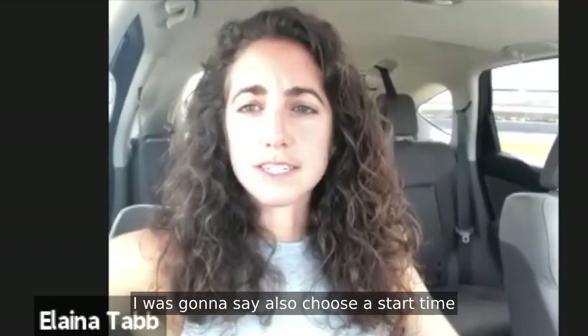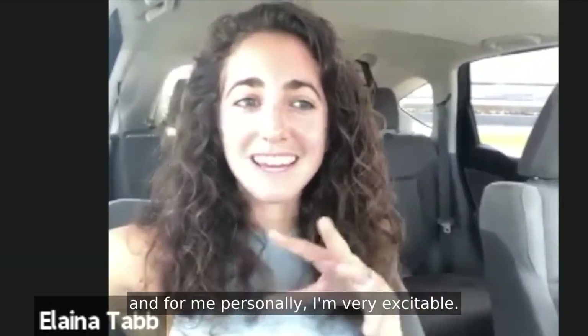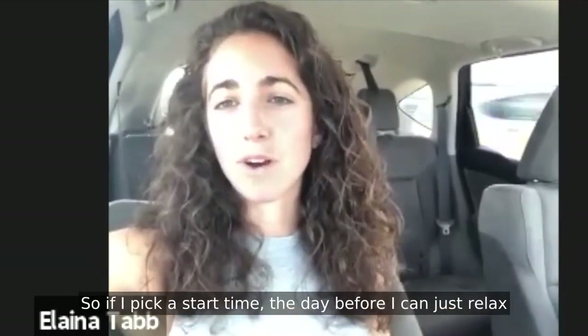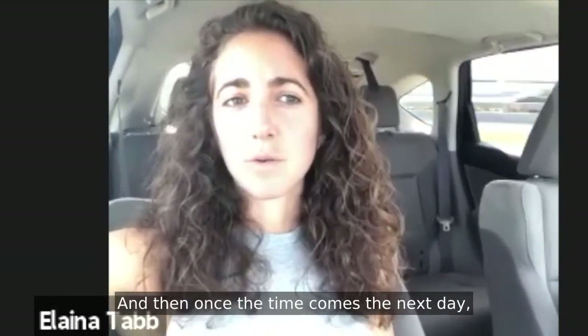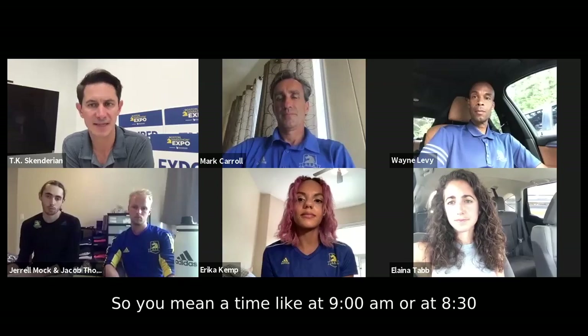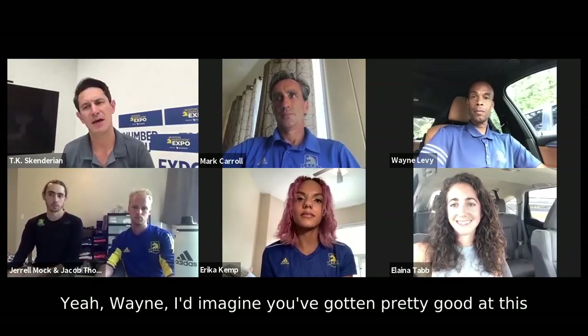Elena, what would you add for the 24 hours before? I would say choose a start time you want to get out the door — that'll keep you honest. I'm very excitable, so I have to conserve all my excitement for race day. If I pick a start time the day before, I can just relax and do whatever visualizations I want to be ready. Then once the time comes the next day, I have as much mental energy as possible. Just like Mark was saying, conserve both physical and mental energy.